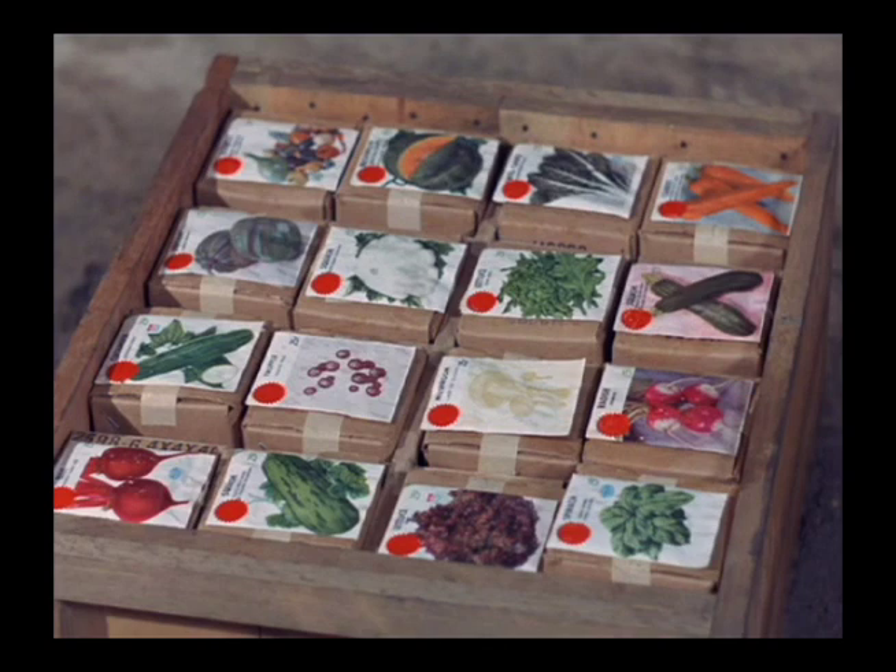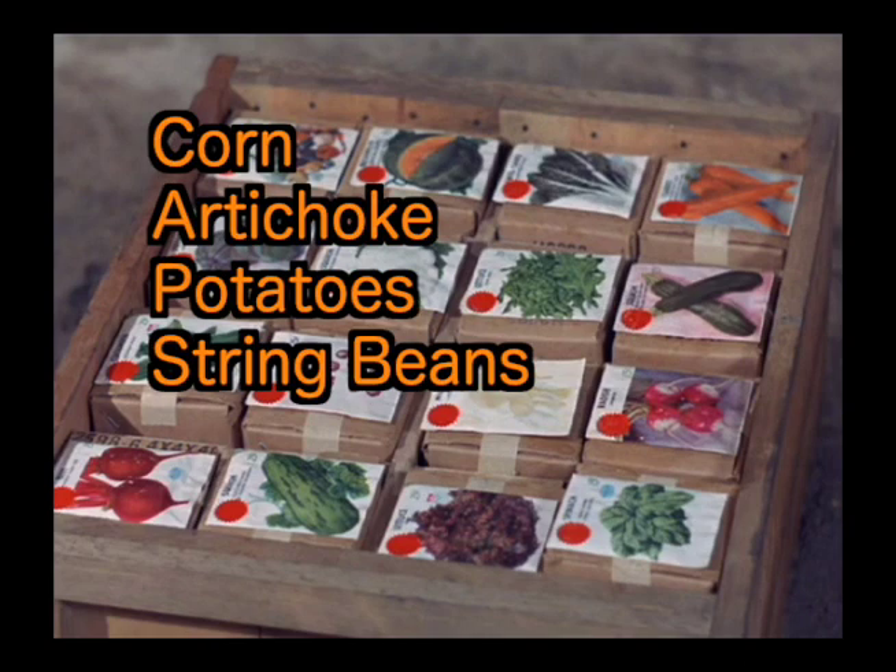Giving them the benefit of the doubt and thinking there are probably two layers of boxes in this crate, vegetables that are mentioned later that are not seen here include corn, artichoke, potatoes, and beans.